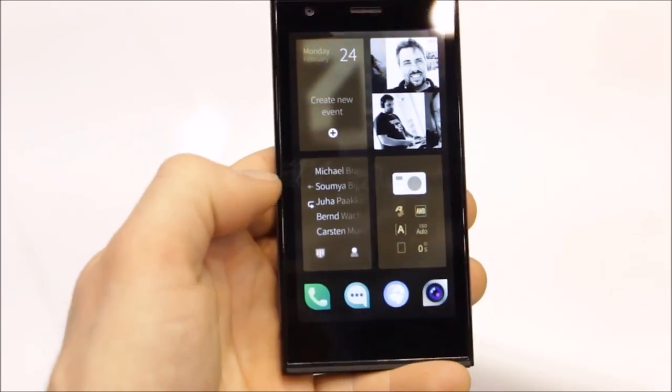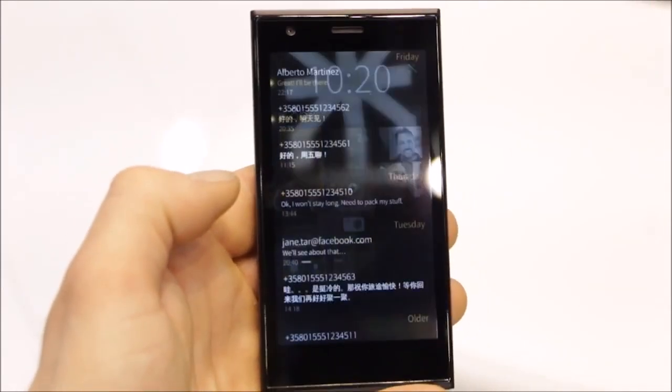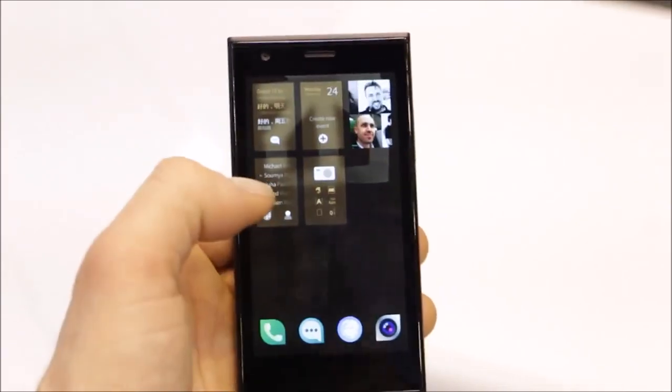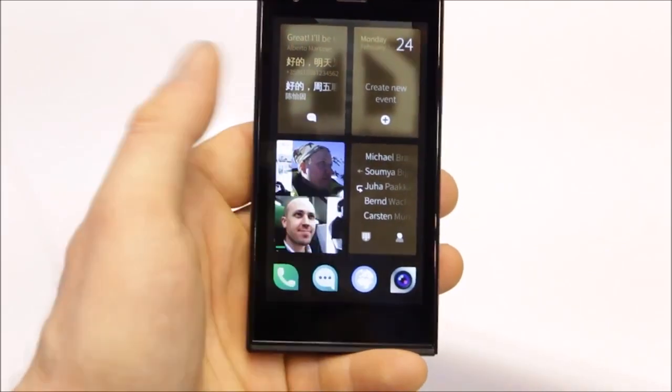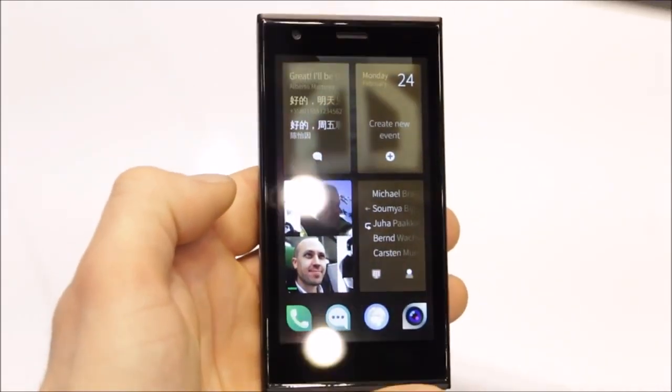All the information in your digital life is right there in front of you all of the time, so you can actually see the things that are important to you and be able to interact with them just at a glance, without having to go through a lot of different applications and find them from the menu.